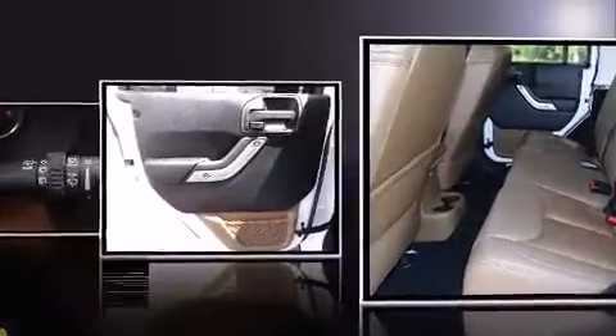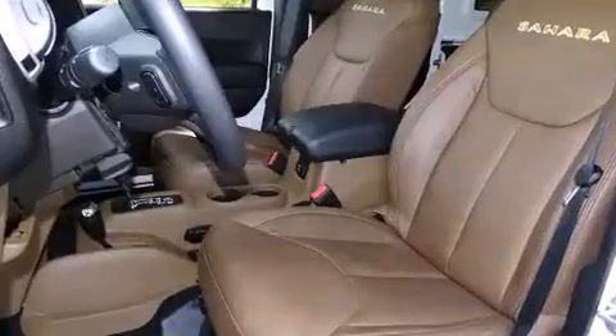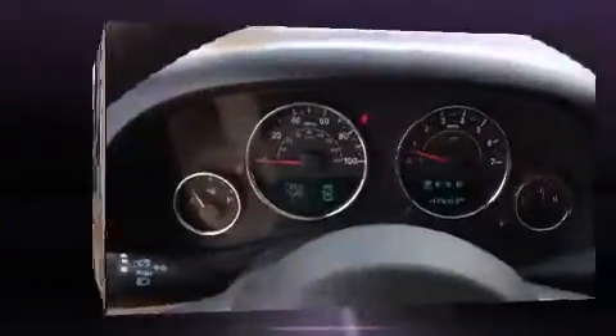Top features include front fog lights, one-touch window functionality, variably intermittent wipers, an automatic dimming rearview mirror, skid plates, and air conditioning.